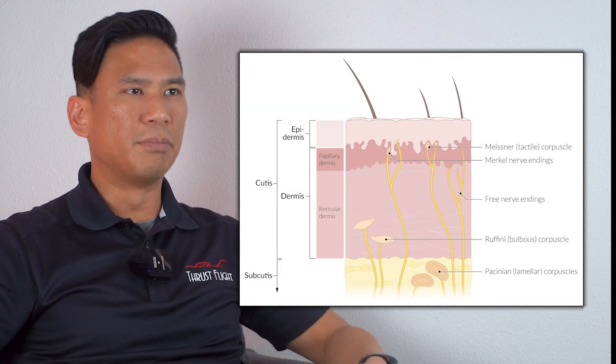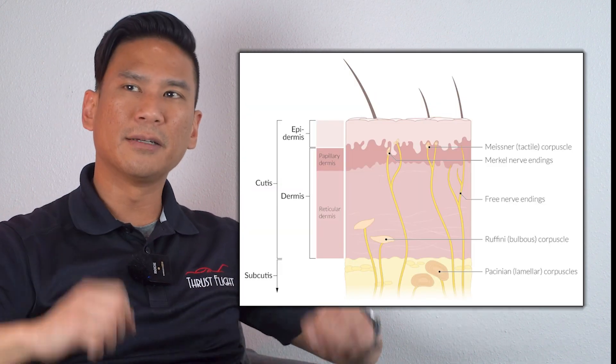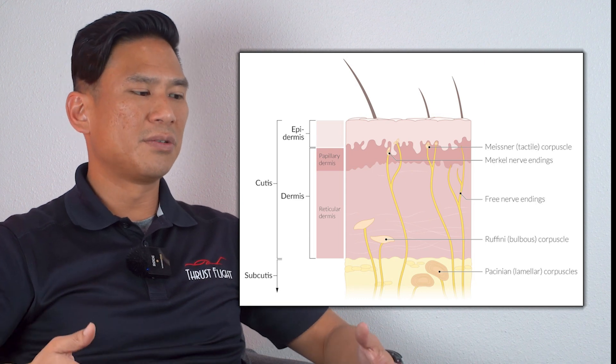The second system is the somatosensory system, which consists of nerve endings in your bones, your muscles, all over your body. It senses body position. I know that I'm sitting down because the nerve endings on my back and my legs are saying that I'm sitting down — I can feel the seat cushions. I know I'm standing up whenever I stand up because those nerve endings are saying that we're standing up now.